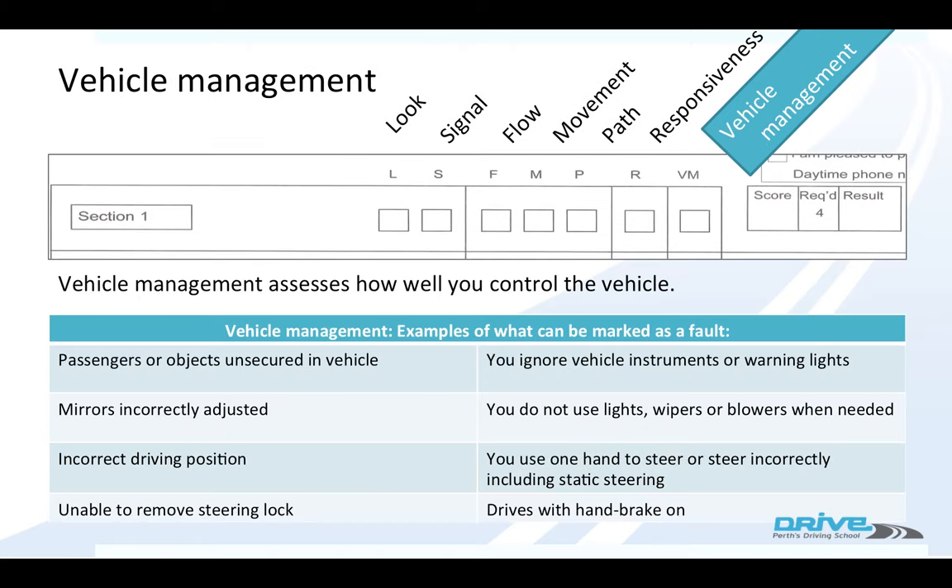Vehicle management assesses how well you control the vehicle. If your passengers or objects aren't secured in the vehicle, if your mirrors are incorrectly adjusted, you have the wrong driving position, or maybe you can't take your steering lock off.